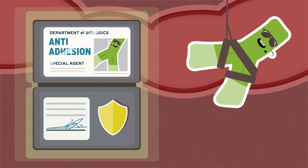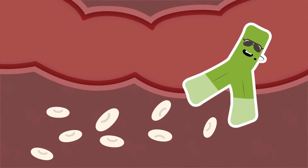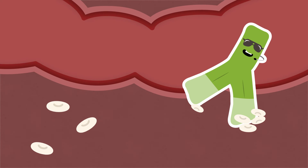The second type is called anti-adhesion. These guys act as bodyguards for the GI tract, blocking the wonky white blood cells from entering and causing inflammation.